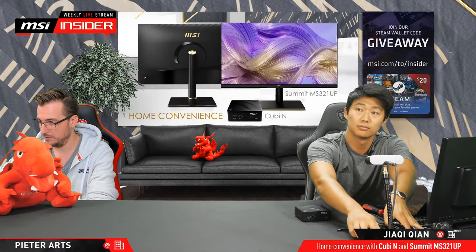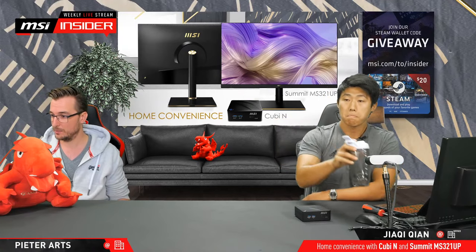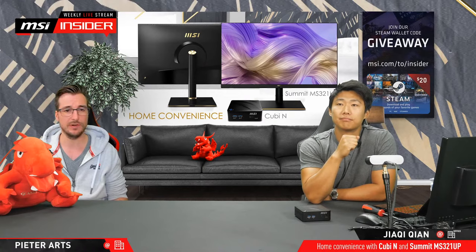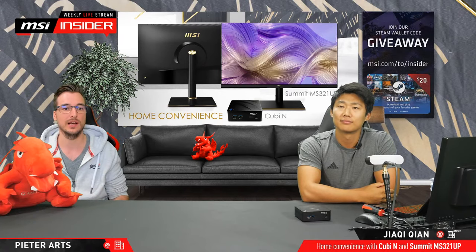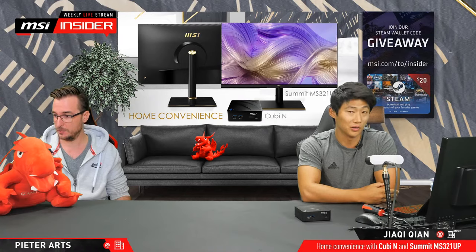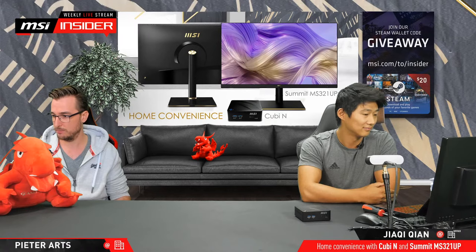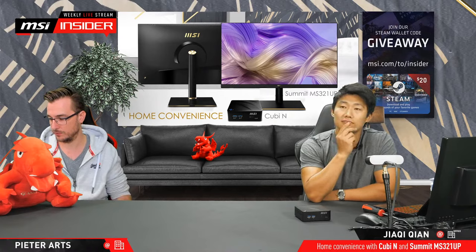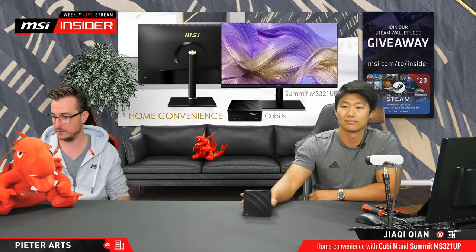We're going to see if we can make some people incredibly happy. We're having a giveaway of $20 Steam wallet codes. You can go to MSI.com/to/insider or go to the Gleam link posted in the chat by our bot every five minutes. If you don't see the link, make sure you're watching on either YouTube or Twitch, as those are most reliable for sharing those links. We have a random system in the background that draws a couple of winners.